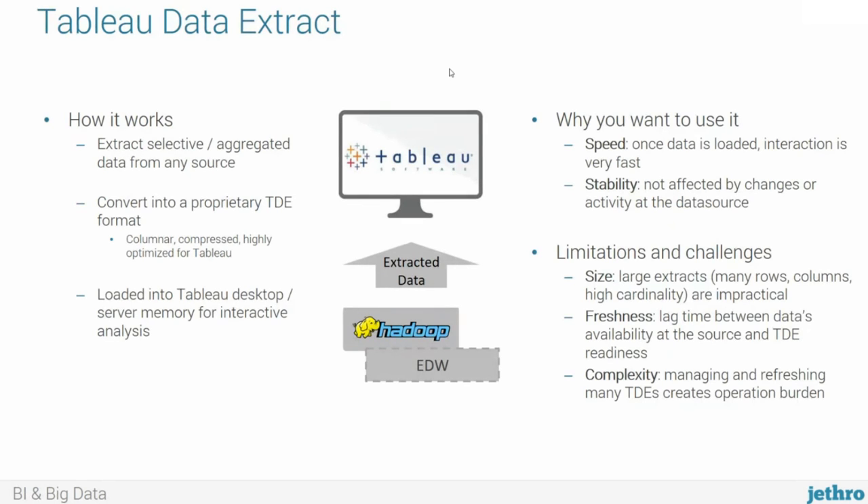Let's talk about Tableau Data Extract. The concept is very simple. We use Tableau to extract selective or aggregated data from any data source. Tableau then converts it into a proprietary format known as TDE, which essentially converts it to a columnar, compressed, highly optimized data format that Tableau then loads into memory — either desktop or server. Once it's loaded to memory, that's how users interact with the data. The main motivation to use data extract is speed, because once the data is loaded, interaction is very fast — sub-second. The second reason is stability: you extract the data, it goes into your own system, you don't have to worry about what happens at the data source.